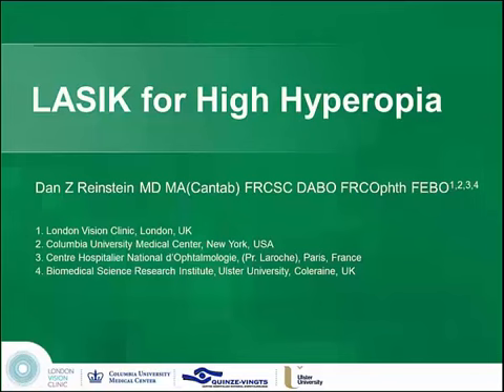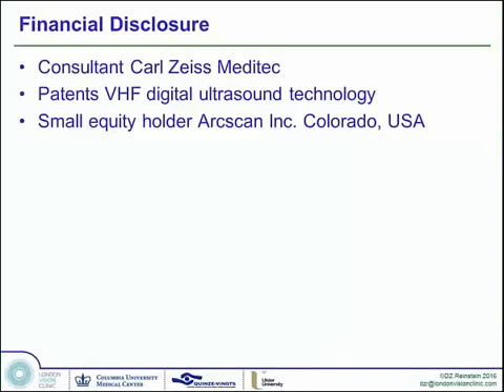This is Dan Reinstein, and I will be lecturing on LASIK for high hyperopia. My financial disclosures include that I'm a consultant for Carl Zeiss Meditech, and I have a financial interest in the VHF digital ultrasound technology that's used to measure several aspects of performing high hyperopic LASIK, and therefore it's involved in this talk.